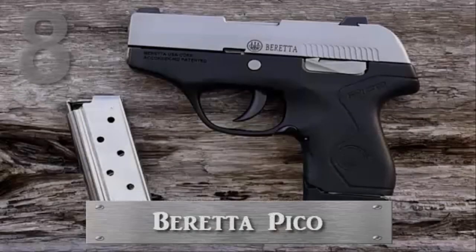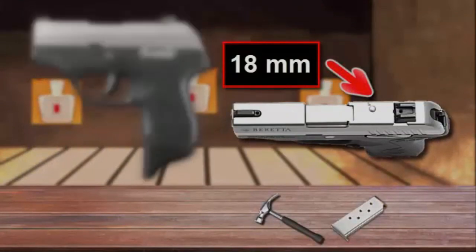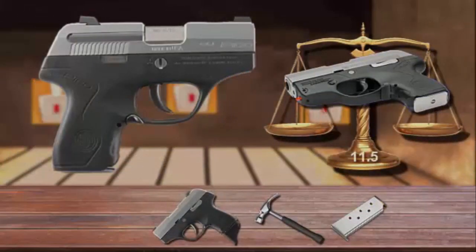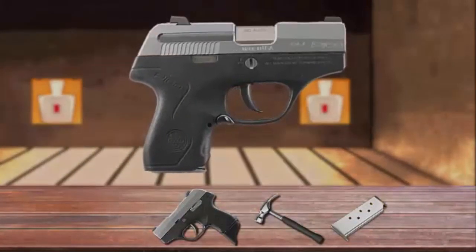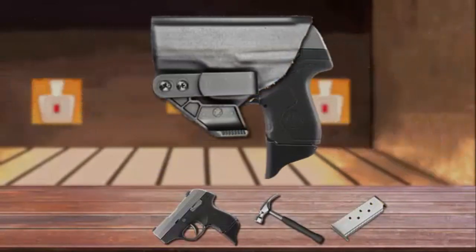Number 8 is the Beretta Pico. This pistol is only 18 millimeters wide, making the Pico one of the thinnest .380 semi-automatic handguns on the market. Weighing only 11.5 ounces unloaded, it's comfortable and unobtrusive to carry. Pico's flat profile and snag-free lines make it perfect in a pocket holster, while its smooth sides and controls are ideal for inside-the-waistband carry.